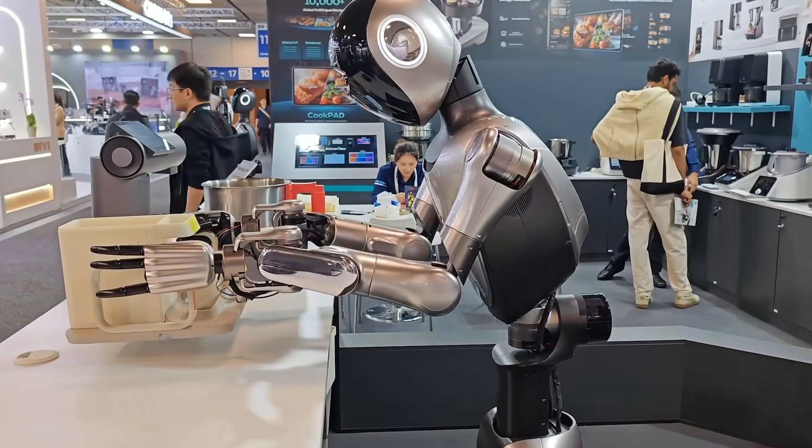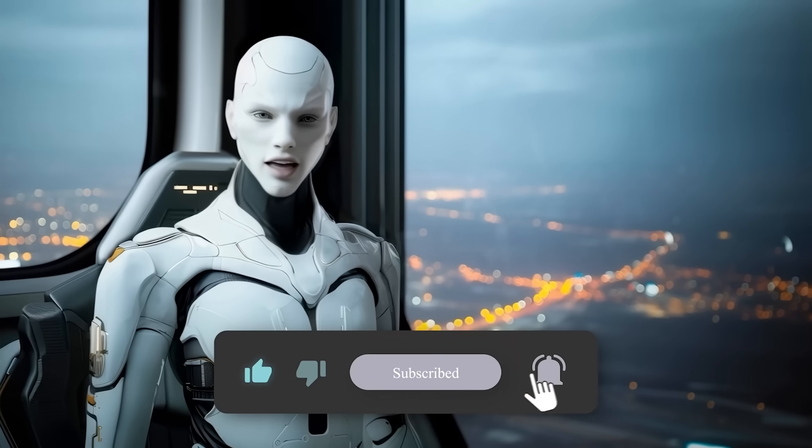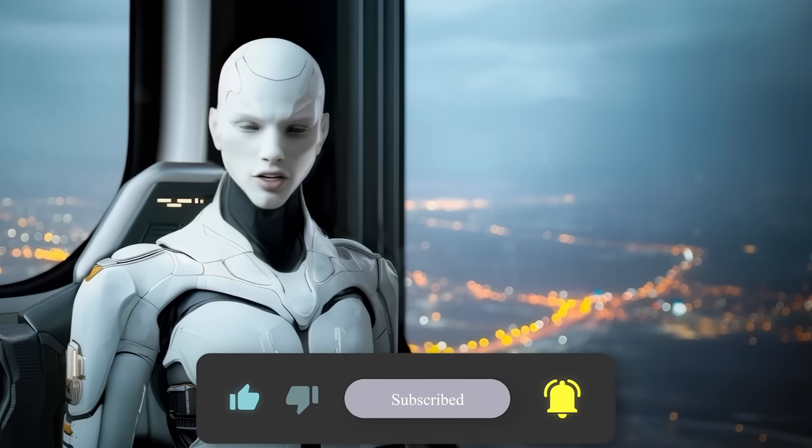Alright, that's where we'll wrap it up. If you found this interesting, drop your thoughts in the comments, hit subscribe if you haven't already, and I'll catch you in the next one.